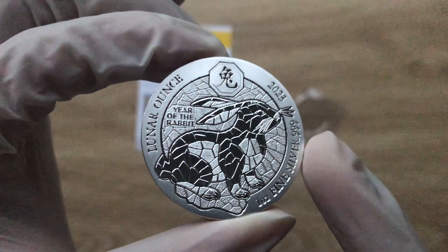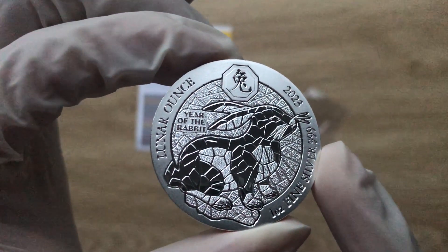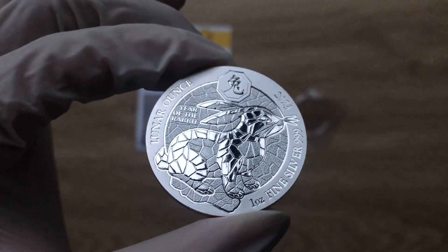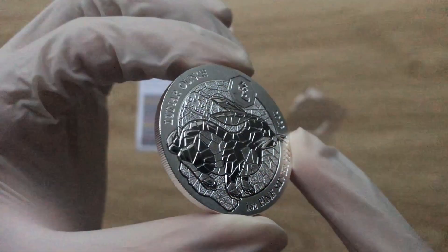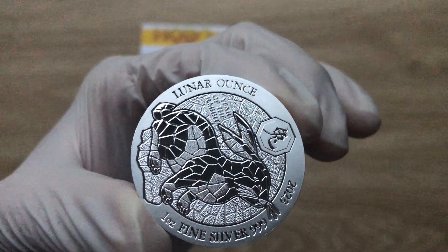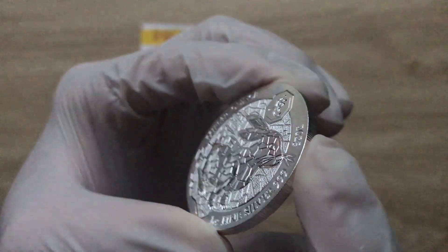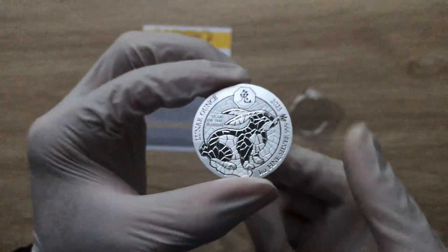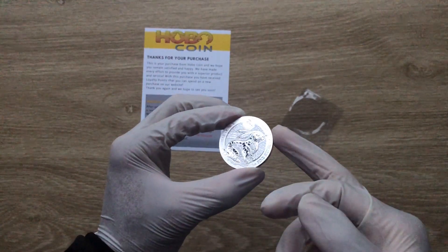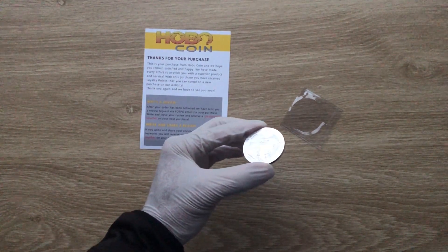I hope that you guys have enjoyed the showcasing of the first physical coin — Lunar Year of the Rabbit 2023. I want to say a very big thank you to each and every one of you for stopping by and watching. Here they actually called it the Lunar Ounce — the Lunar Ounce — interesting. Thank you guys for dropping by, and I will definitely see you guys in some spectacular videos coming up. Stay tuned and I will see you in the next one. Thank you very much.